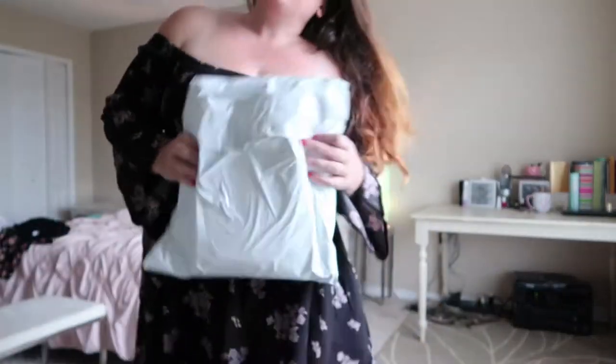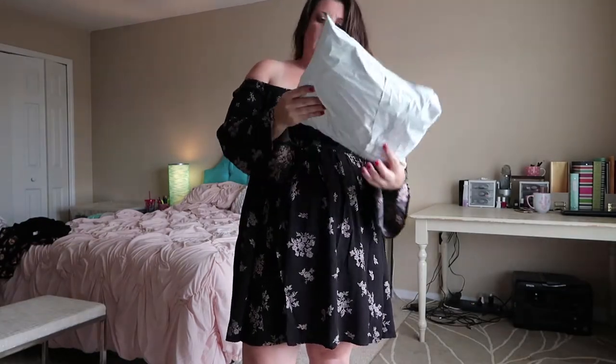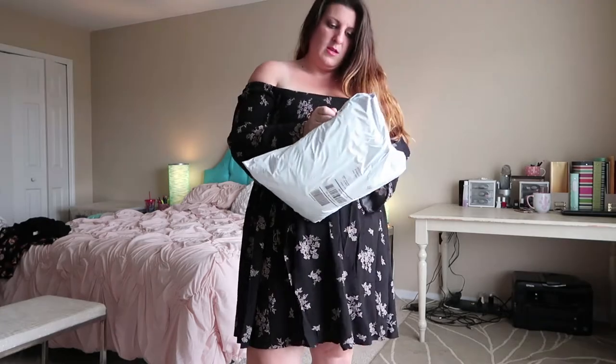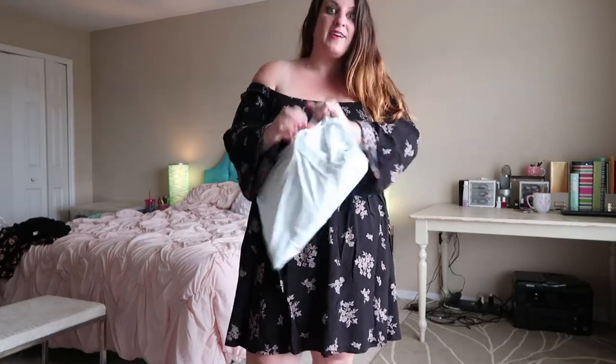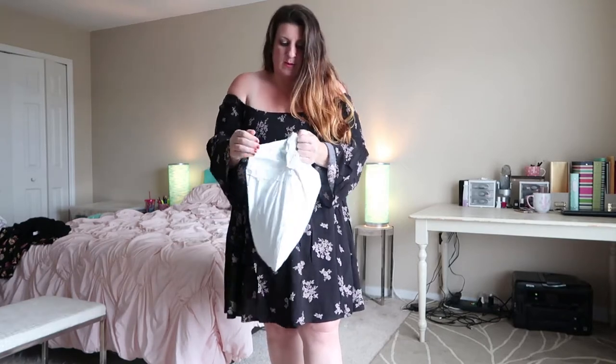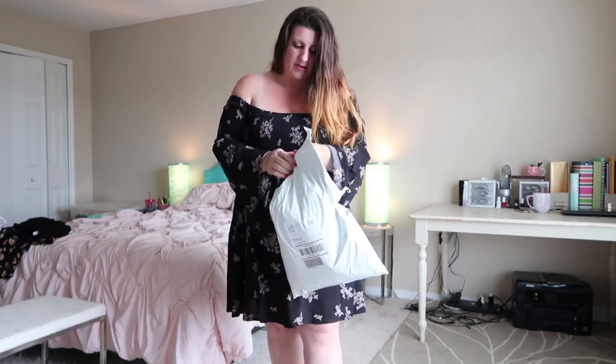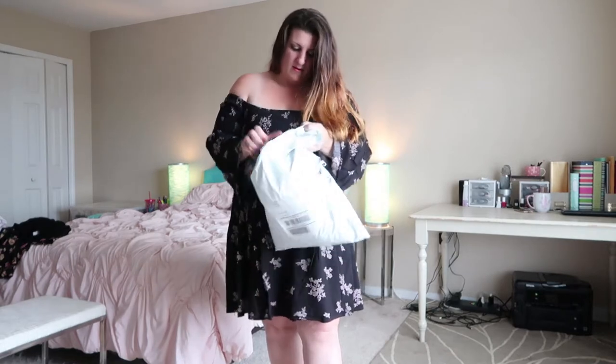Now we're going to go into my second order that I placed about a week ago. They were doing a flash sale online — 40% off for two days. So I popped back in and grabbed a couple things that I had wanted before but was at my budget and didn't want to spend any more. But at 40% off, I popped back in and got them. They do that on purpose, you know. They do that on purpose.